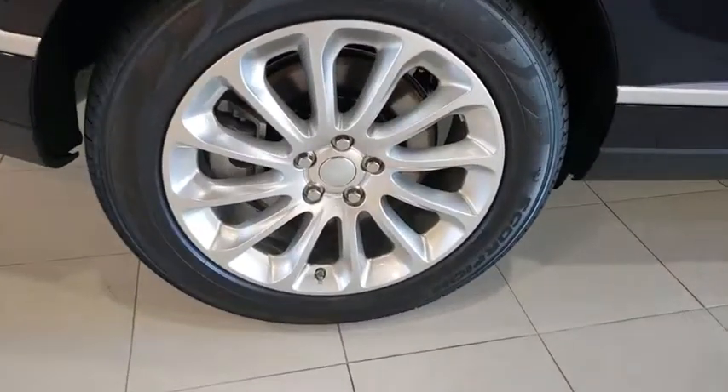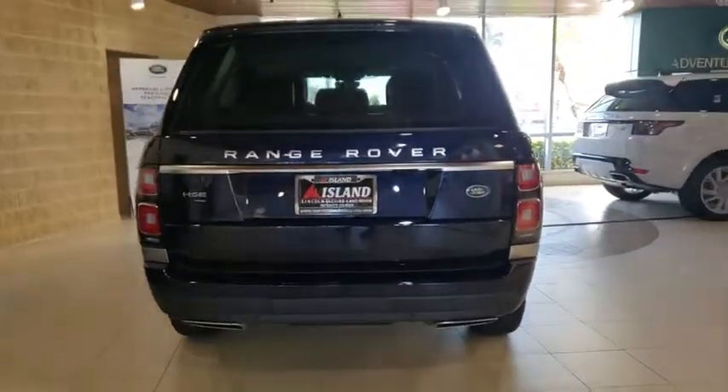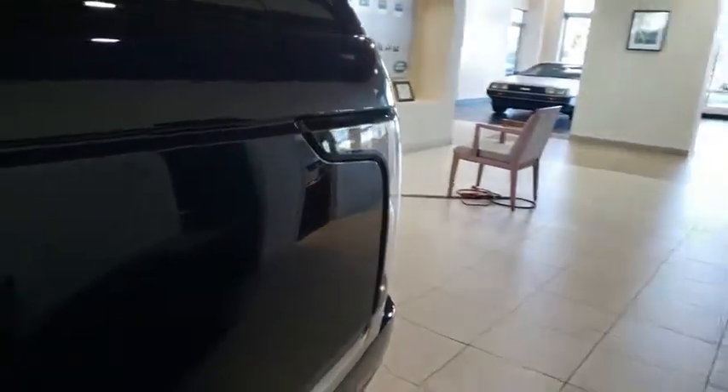Backup camera, power liftgate, keyless entry, power passenger seat, steering wheel audio controls, navigation system, traction control, stability control, remote engine start, lane departure warning, anti-lock braking system, leather wrapped steering wheel.